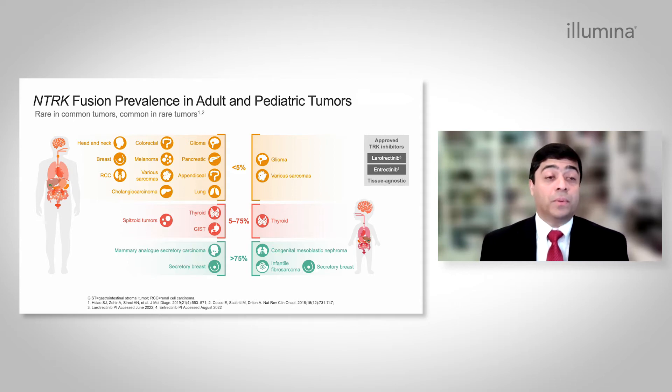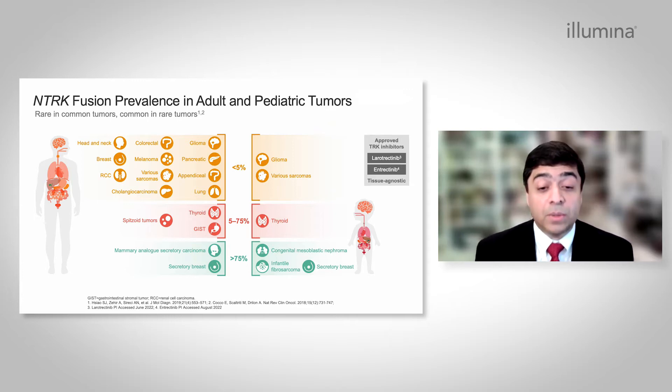NTRK fusions are rare in common tumors like lung cancer or breast cancer, and common in rare tumors like the MASC, which is the mammary analogue secretory carcinoma or secretory breast cancer. In pediatric patients, it is common in rare tumors like congenital mesoblastic nephroma, infantile fibrosarcoma, and secretory breast cancer.